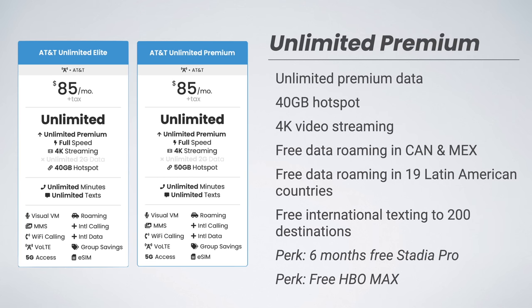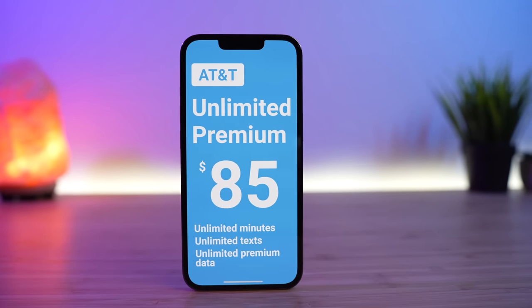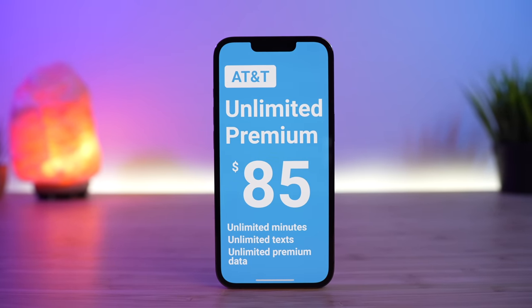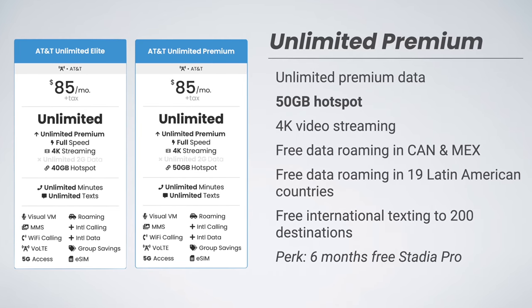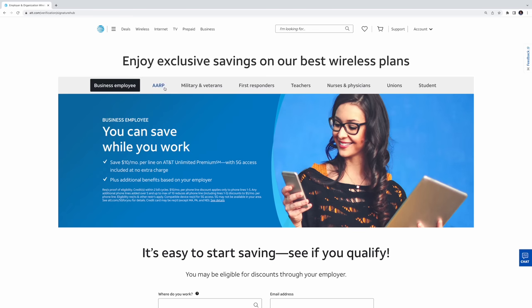The new Unlimited Premium plan keeps all of these same great features, except it makes two key changes. One, it upgrades the hotspot data from 40 gigabytes to 50 gigabytes. And two, it removes the free HBO Max subscription. And that's it. Everything else about the Unlimited Premium plan remains exactly the same — same price, same international features, and even the same great AT&T Signature discount.